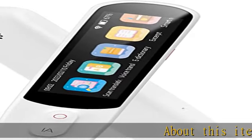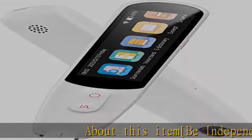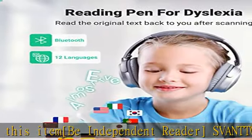About this item: the Svanto Pen Scanner will read the original text back to you after scanning, and you can browse word definitions.